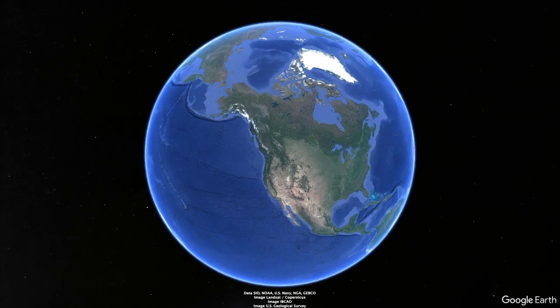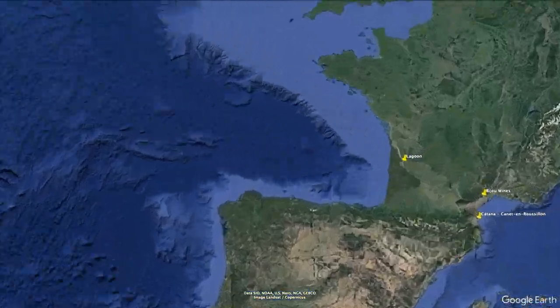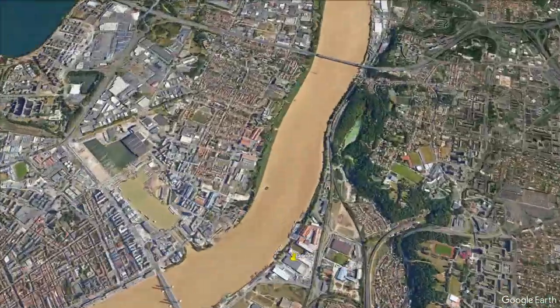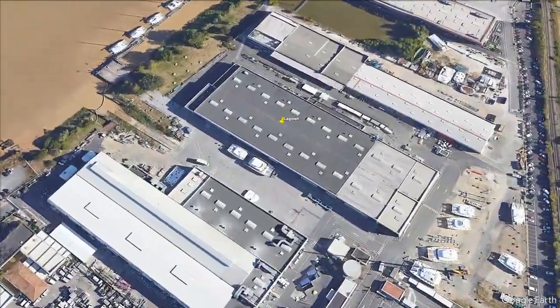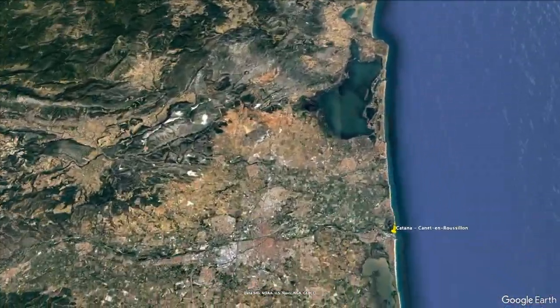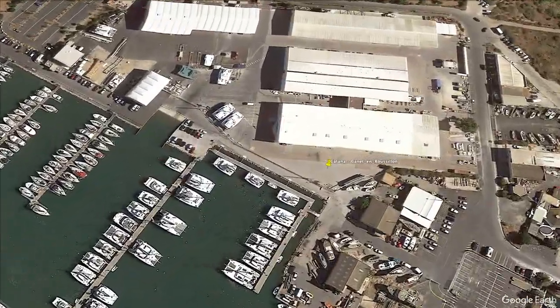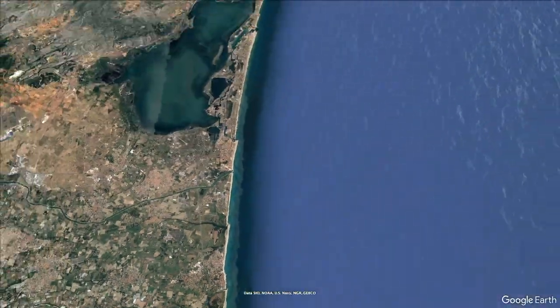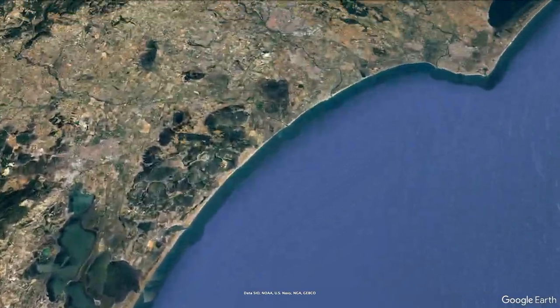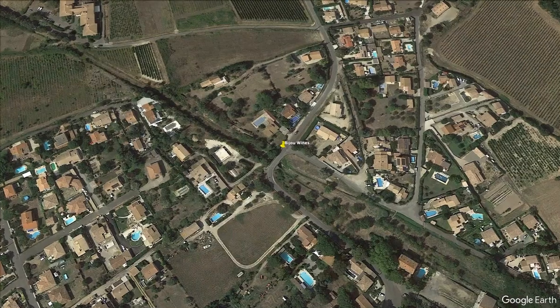Starting high above Vancouver, Canada, we fly east across North America and across the Atlantic to France's western shores and the home of last time's yacht at the Lagoon Yards in Bordeaux. From here we fly further east across France to the Mediterranean coast and the yards of Katana and their Bali brand. Finally, we hop just a little inland through the Languedoc-Roussillon wine region and the vineyards of this week's wine pairing, Le Bigeau de Sophie Valorose.